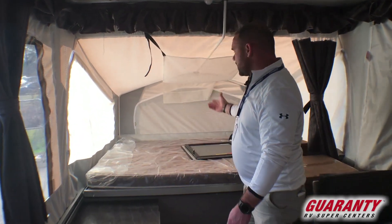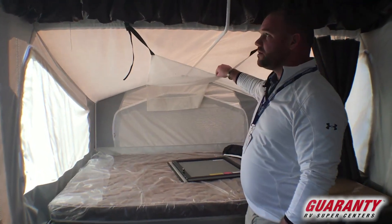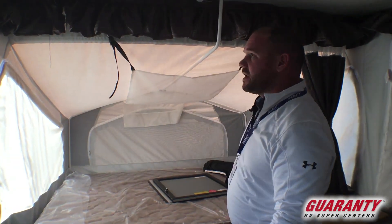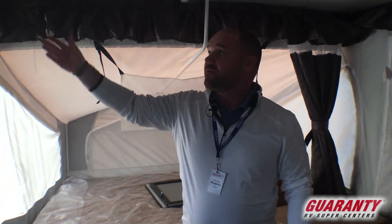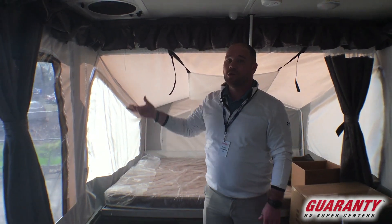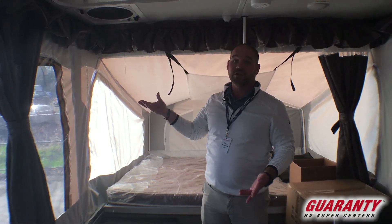Back here in the back, you've got a queen-size bed, and here's that hammock deal I was talking about to help store some extra clothes or maybe a teddy bear for the kiddos. You've got a fantastic fan in here — those fantastic fans are amazing; they pull a lot of air, so it's really going to help cool this off in the summer.